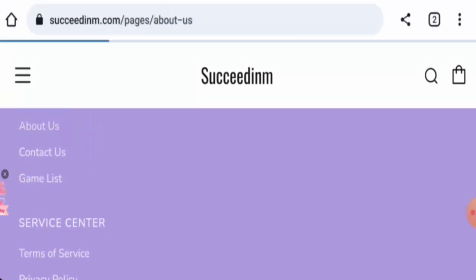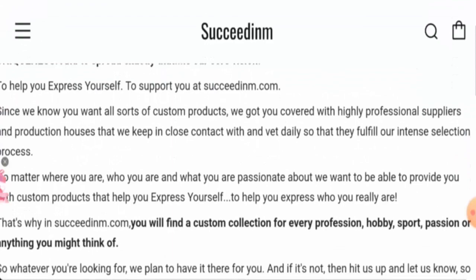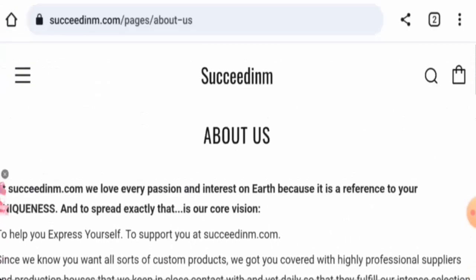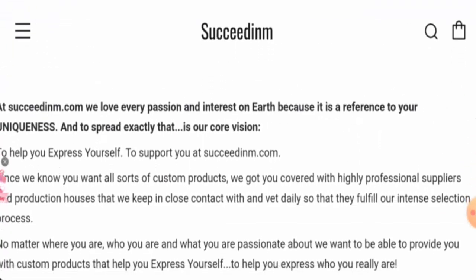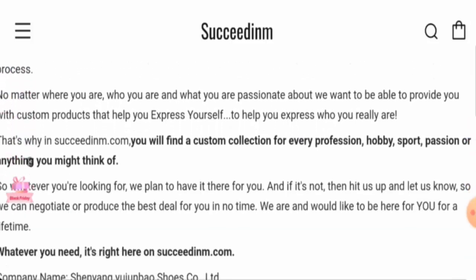Next, we checked the About page. The information provided there appears to have been copied from other fake websites, and they have not mentioned the founder of the company or the founding year.